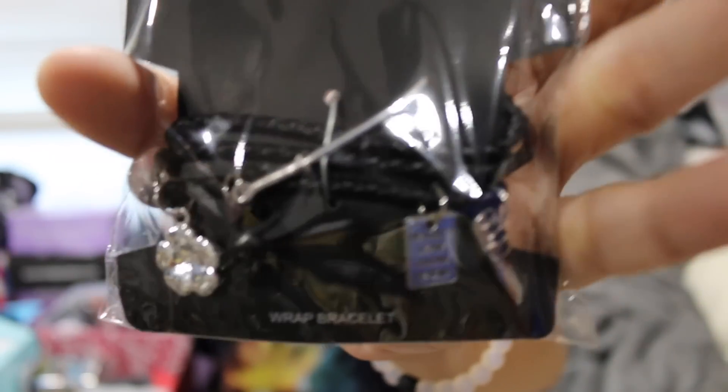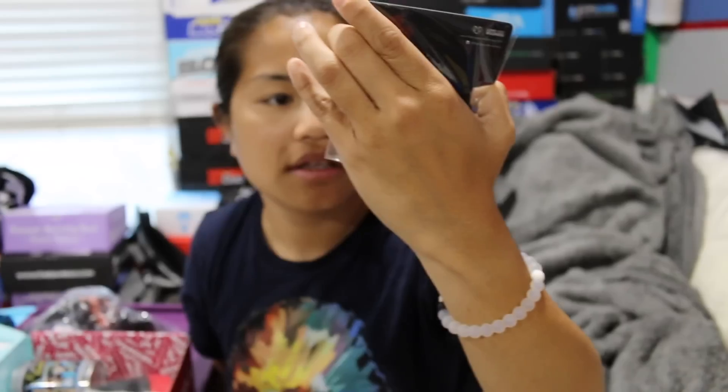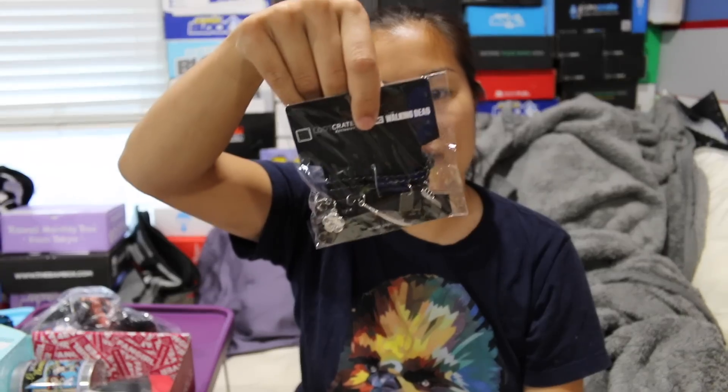The first item we have is a Walking Dead item — it's a charm bracelet. There's a bunch of different charms on this thing. One says 'We don't leave anyone behind,' and it has a sword, a knife, a skull, a flower, and one that says AMC because why not. So there you go — there's the charm bracelet. This is a Loot Crate and Walking Dead exclusive.